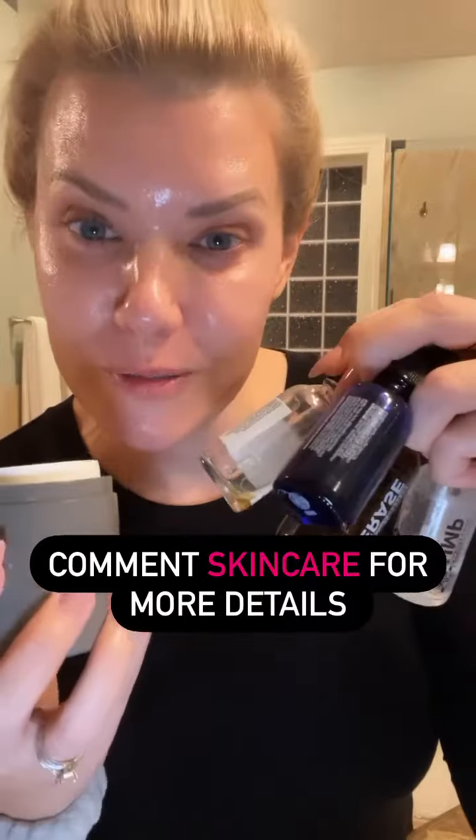Sunspot, skin damage, hyperpigmentation, deep wrinkles. It might seem like a lot because it doesn't almost fit in all of my hands, but I promise it's great, easy, fast, quality ingredients. If you're interested, comment 'skincare' and I'll send you the info.